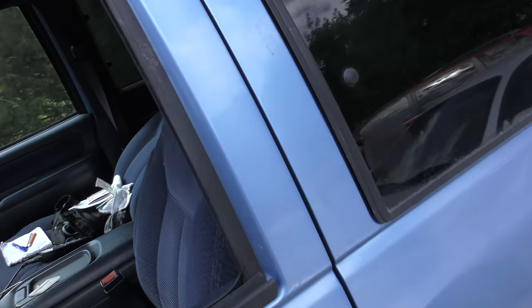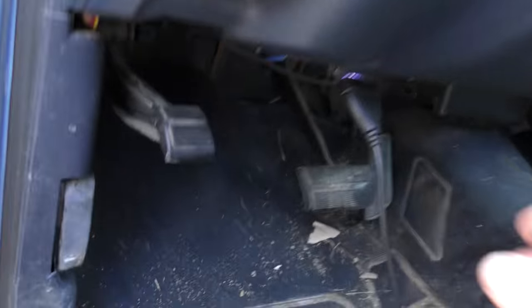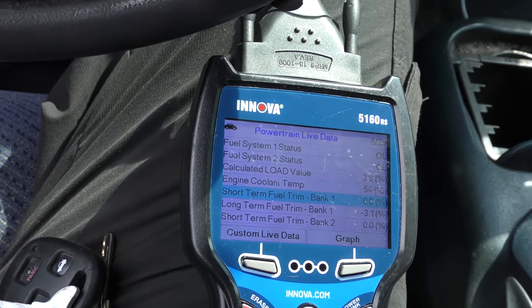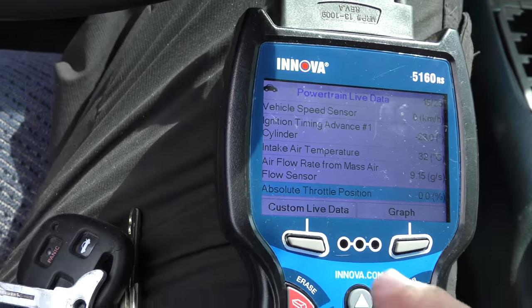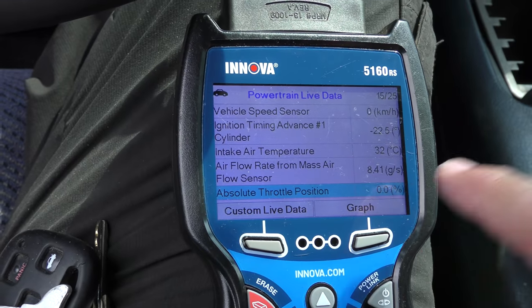So let's check the raw data and see what's going on. Thank goodness this is a 96 — if it was a 95 you'd get very little data, but this has a regular OBD port so I can hook my regular scan tool to it. When they're running this bad you're going to get a lot of codes, so I'll go straight to live data and look for anything weird. In this case, the air flow rate for the mass air flow sensor is 8 grams a second — and that's way off.